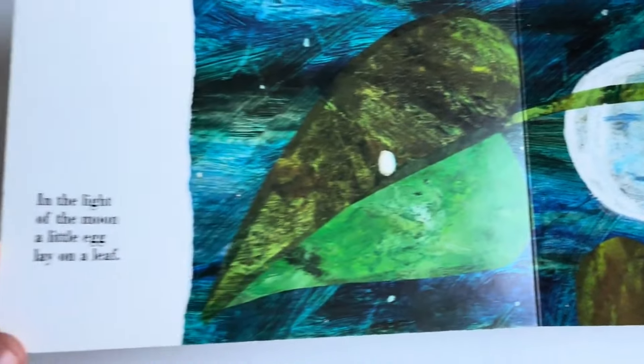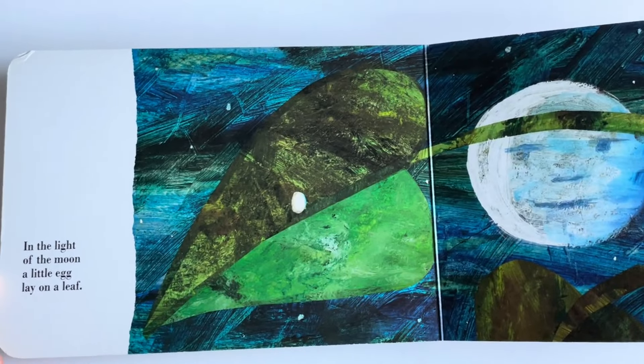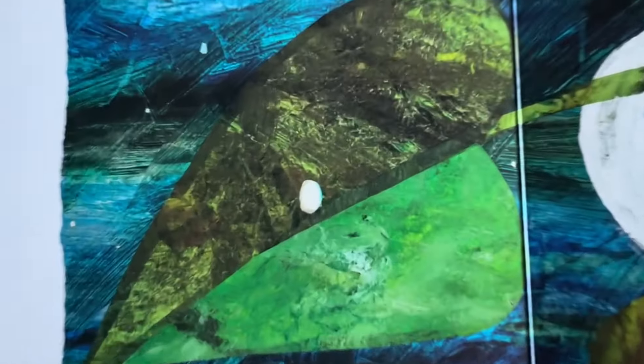It's a moonlight. On the light of the moon, a little egg lay on a leaf. Can you see the little egg?